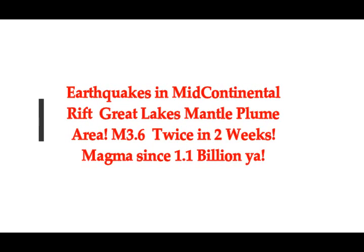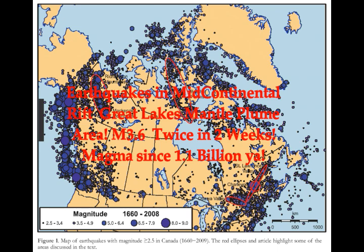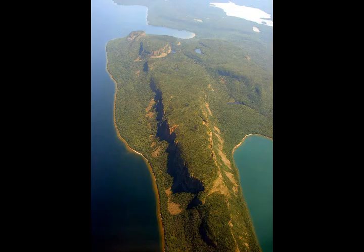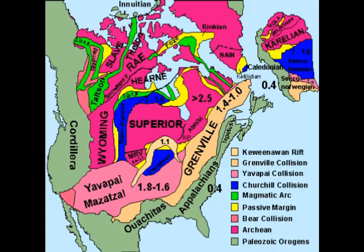Earthquakes in the mid-continental rift area of the Great Lakes — magnitude 3.6, twice in two weeks — in the area of the mantle plume of the mid-continental ridge that has been there for over a billion years. The sleeping giant of Ontario, just north of Lake Huron, Lake Ontario, and Lake Erie, is full of magma. That U-shaped area under Lake Superior is full of magma, and that's what we're going to talk about today.